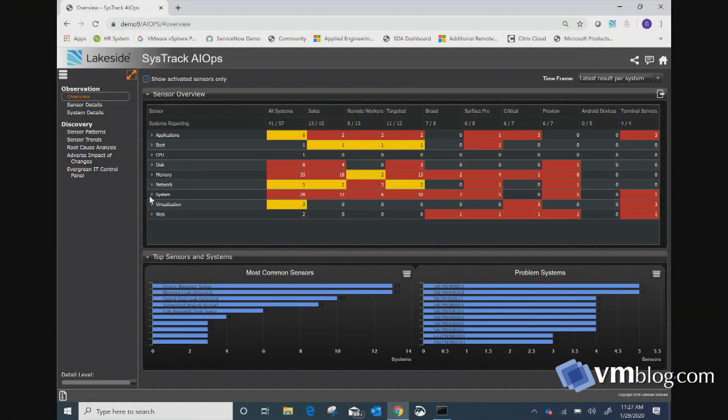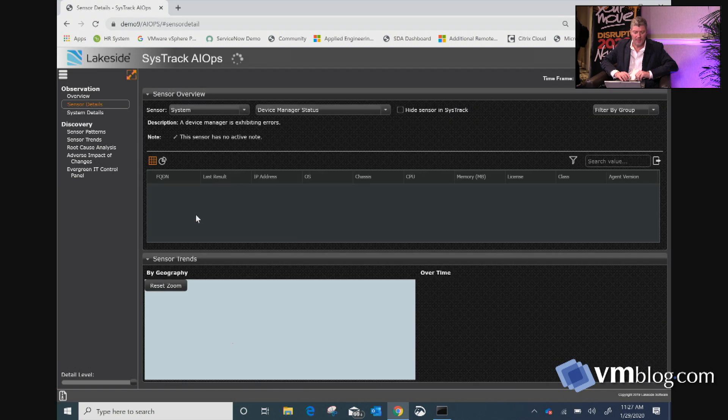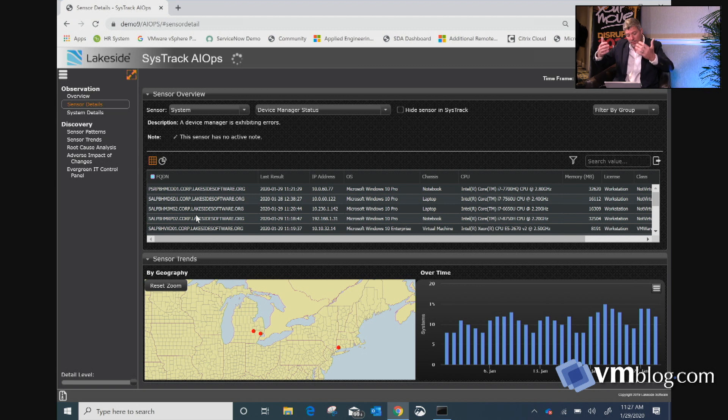When looking at the different sensors, I also have the ability to drill in and see what systems are being impacted. I can double click and see which sensor is being tripped and what systems are impacted. Moreover, it gives me the ability to understand whether it's a new problem or an existing problem. If it's a new problem, what changed? What caused it? If it's existing, it's bubbling up, impacting more and more users — we have to address it.